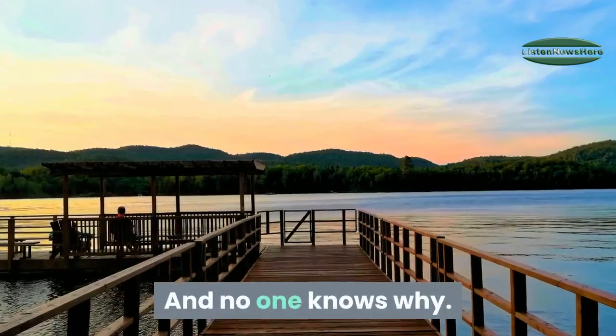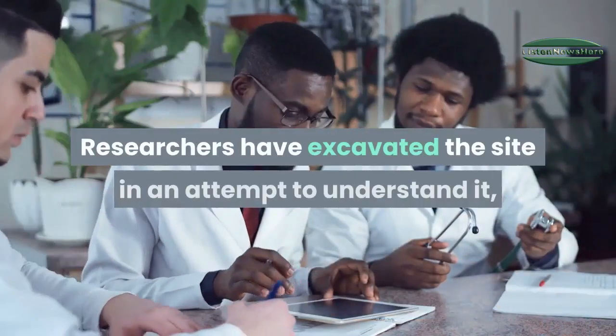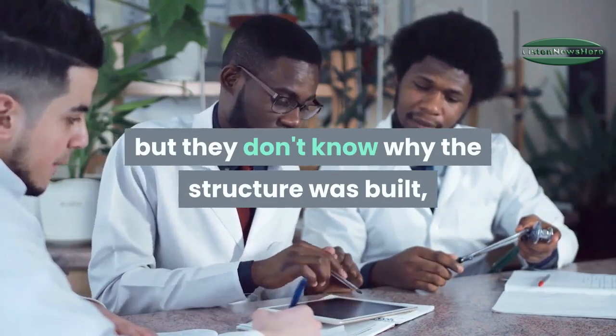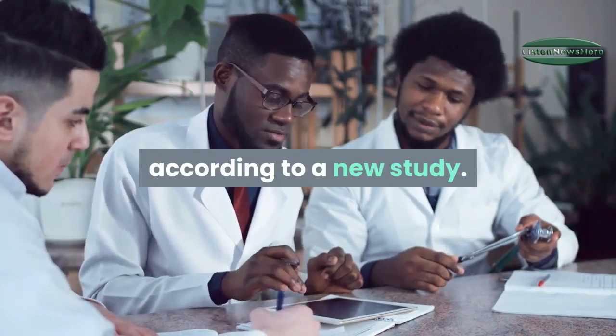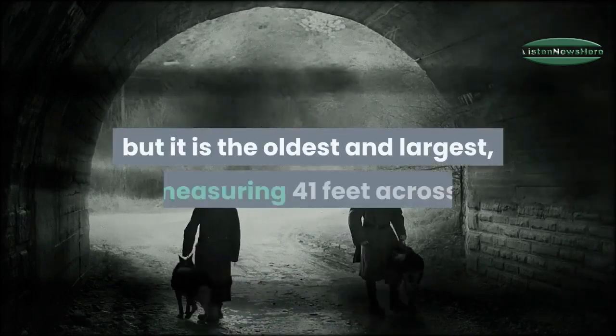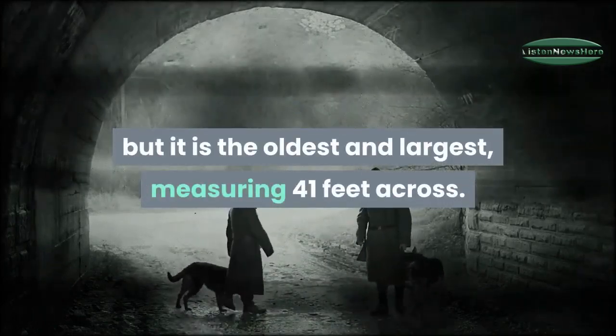No one knows why. Researchers have excavated the site in an attempt to understand it, but they don't know why the structure was built. According to a new study, this isn't the first mammoth house to be found in Russia, but it is the oldest and largest, measuring 41 feet across.